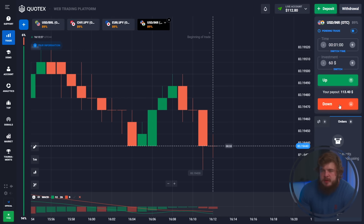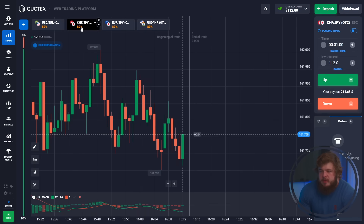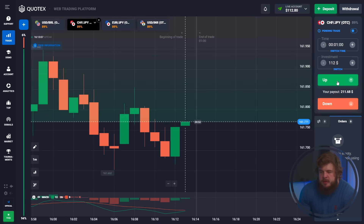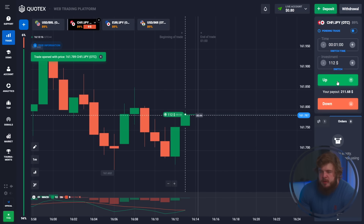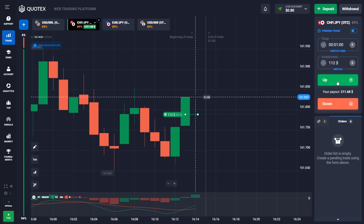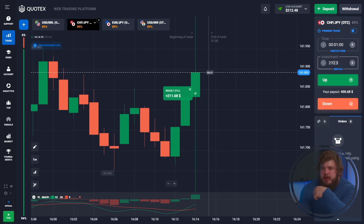Today we are trading just four currency pairs: USD B-Rials, CHF/GPI, EUR/GPI, and USD Iron. We have changed our investment to 112 bucks on the CHF/GPI currency pair. According to MACD, we have an upgoing pullback and the green line shows price is going up, that's why we're opening a buy position here. The trade was profitable — we now have 205 bucks in our account.